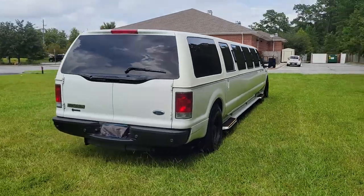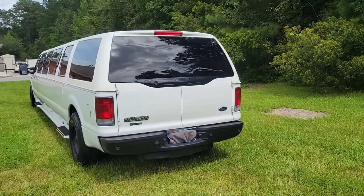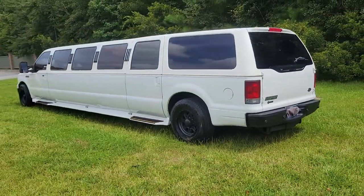This is set up for really 12 to 15 passengers, with plenty of room on the inside. It's a good-looking Excursion, good-looking limousine.